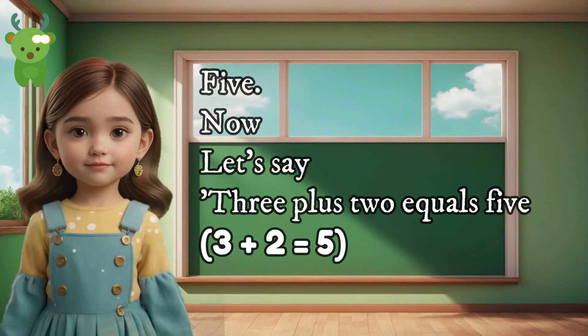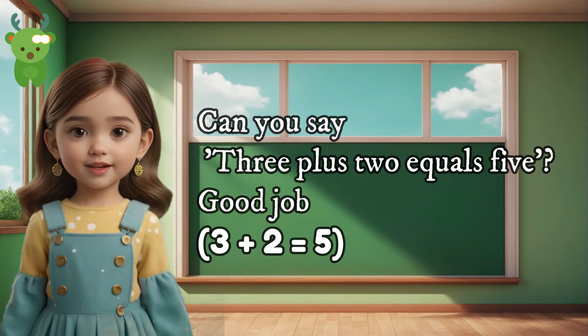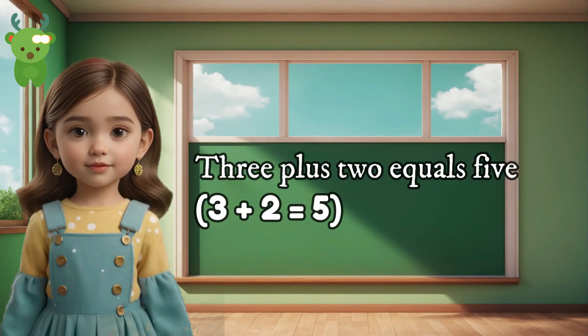5. Now let's say 3 plus 2 equals 5. Can you say 3 plus 2 equals 5? Good job. 3 plus 2 equals 5.